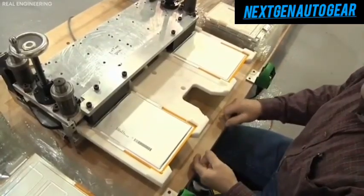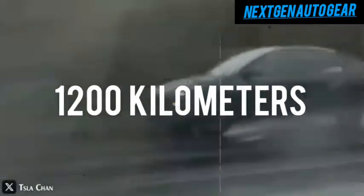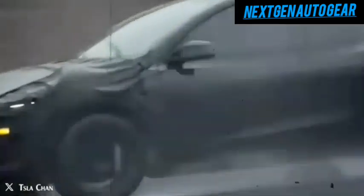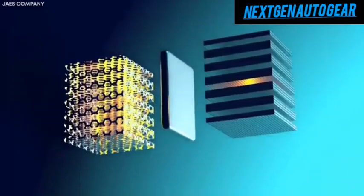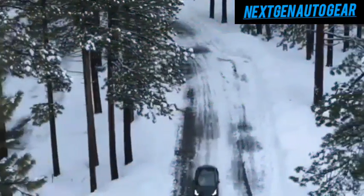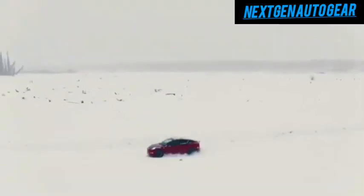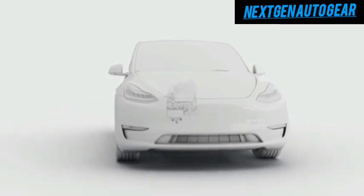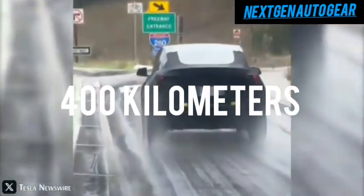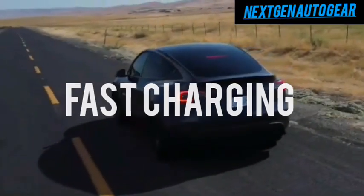While Tesla continues to innovate, competitors like IM Motors and BYD are introducing impressive technologies. IM Motors' L6 semi-solid-state battery offers a staggering 1,200 kilometers (745 miles) range under CLTC conditions. This 123.7 kWh battery pack weighs 621 kilograms and represents a significant leap forward. However, its real-world performance remains uncertain. Retailing at $47,600, the IM L6 positions itself as a premium EV, backed by SAIC and Qingtao Energy's partnership, which includes a $10.2 million investment. Despite its 12-minute charging capability for 400 kilometers (248 miles), its 3C maximum charging rate falls short of Tesla's superior fast-charging ecosystem.